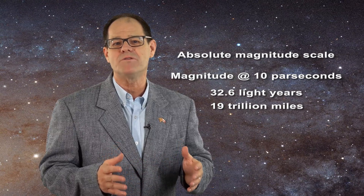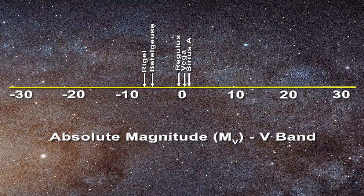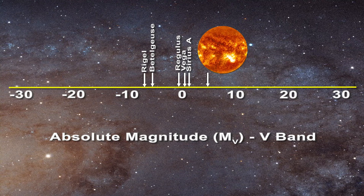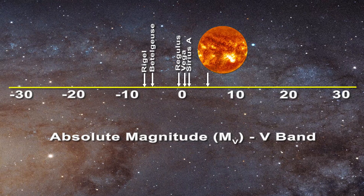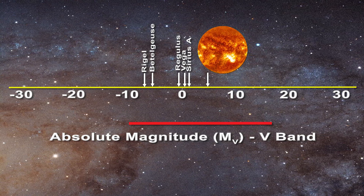When one plots the same known stars in terms of absolute magnitude, everything changes. For instance, the Sun has an absolute magnitude of only 4.83. In terms of absolute magnitude, the stars range from values of minus 10 to about plus 17. All of this becomes important later as we discuss the stars and present the HR diagram.